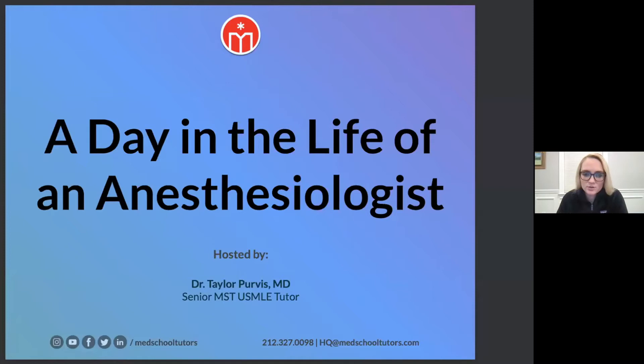I am a senior MST USMLE tutor, which basically means I help students prepare for the kind of medical school board exam equivalents — the equivalent of the MCAT for medical school. I've been working with MST for about two years and I'm really excited to be here tonight to talk to you about what a career in anesthesia looks like.